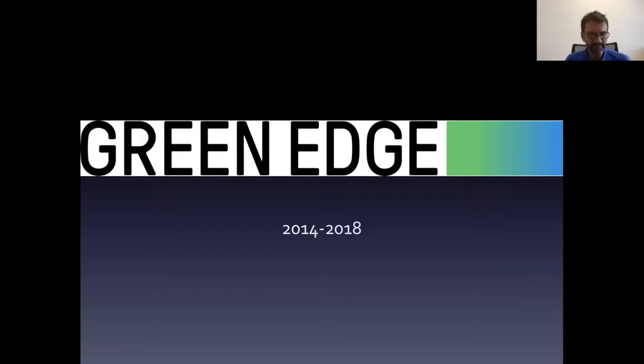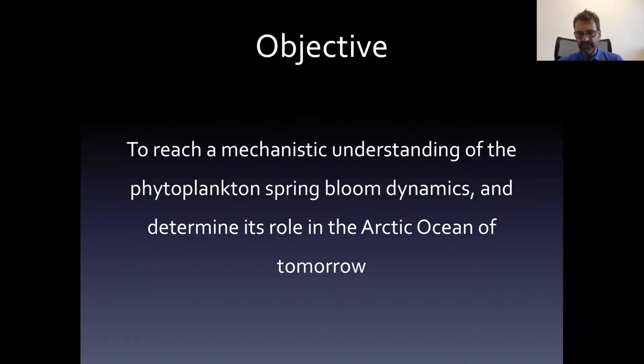My presentation is about the Green Edge project, which started a few years ago and will end next year. It involves about 20 different labs from Canada, France, a US lab from Stanford with Kevin Erigo, and some Danish people working on seabirds. It's a quite international project — a major effort to study the phytoplankton spring bloom in the Arctic. The objective is to reach a mechanistic understanding of the phytoplankton spring-bloom dynamics